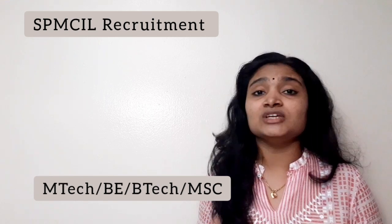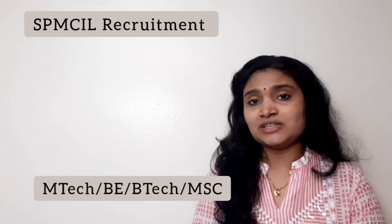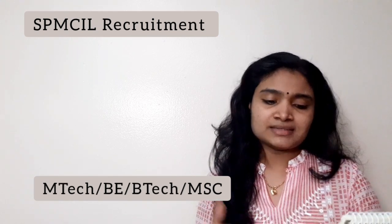Moving on to the qualification details: the qualification for Assistant Manager Materials is a first-class engineering degree in Electronics, Mechanical, Electrical, or Printing, along with two years of post-graduation. So for Assistant Manager Materials, you need a post-graduation degree.